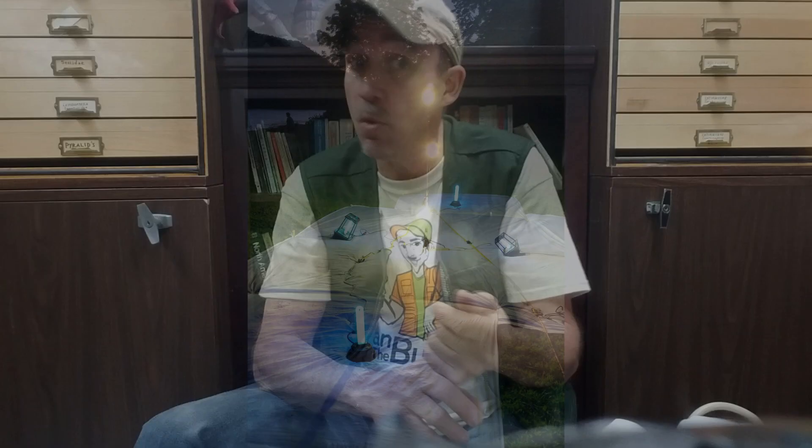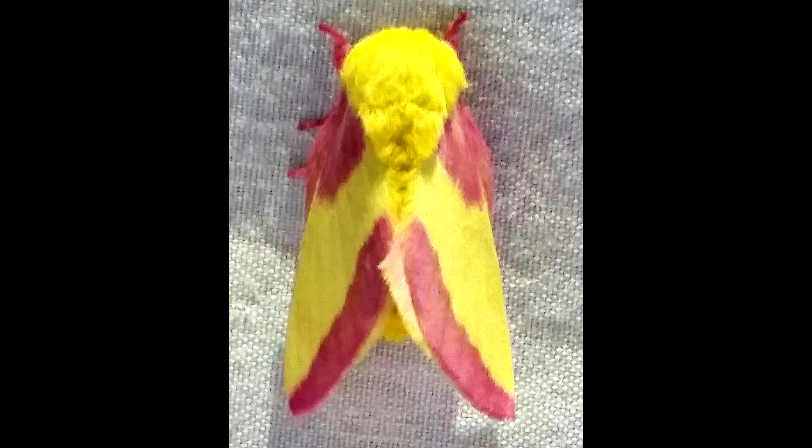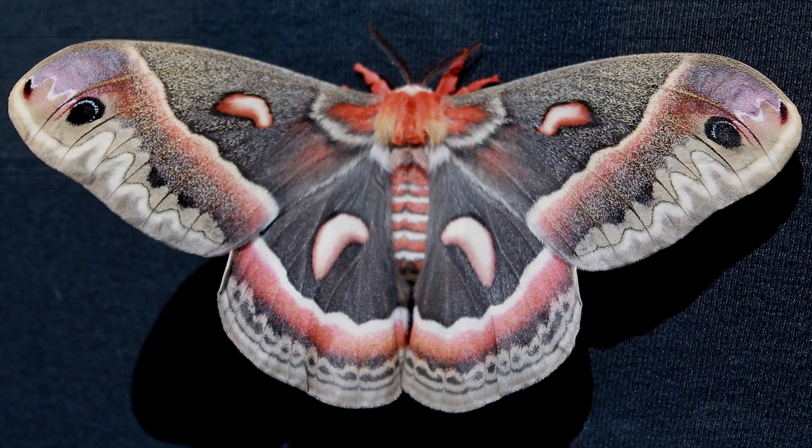Where can you run lights? Anywhere you want — your neighborhoods, your parks. Get permission and do this. You want to do this late at night. Don't run lights and turn them off at 11 o'clock because most of the larger nocturnal insects aren't even going to fly until 11 or 12 o'clock. Set these lights up between 8 and 9, then turn them on and let them burn. Whether you turn them off at 2 or 3 in the morning is your call.